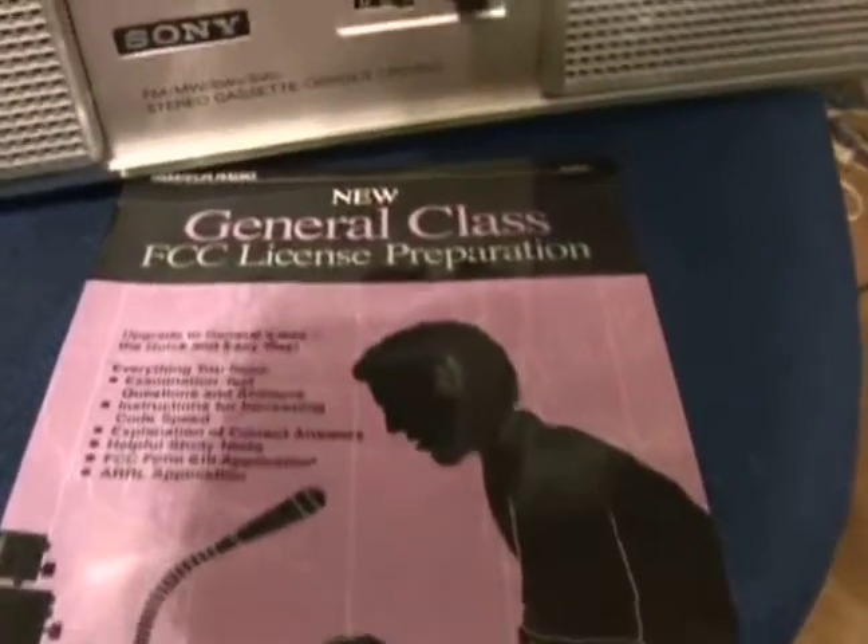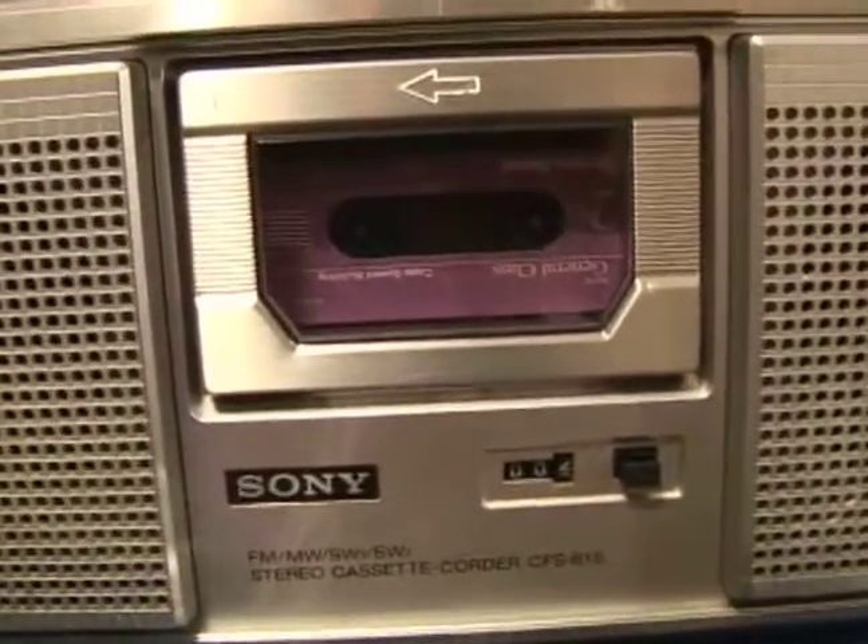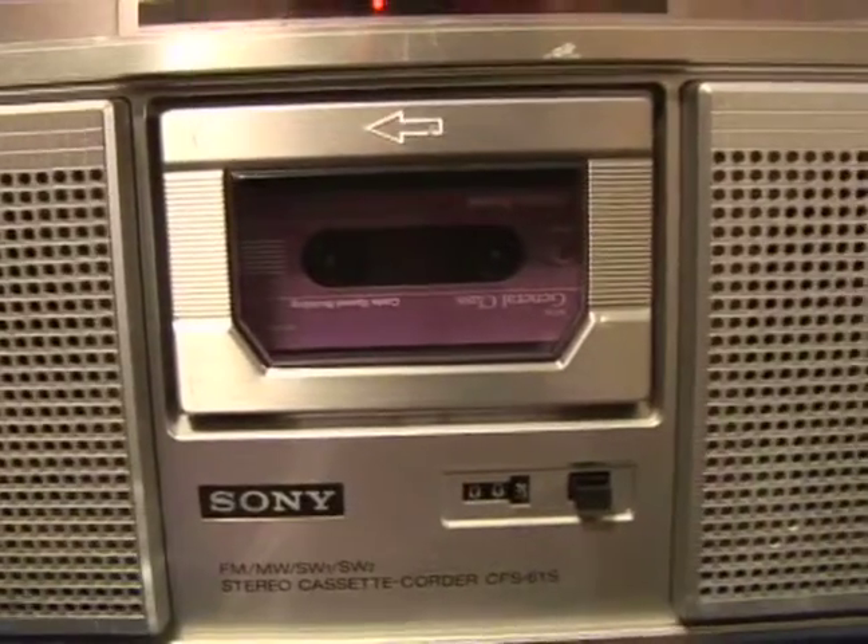I used a cassette tape off of this particular series to actually study through some things. Can you recognize any of the code? I hope you can hear a little of it there.